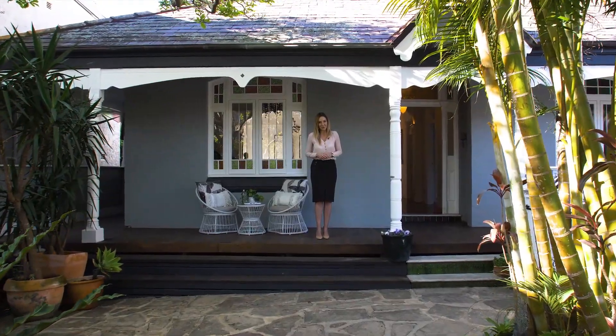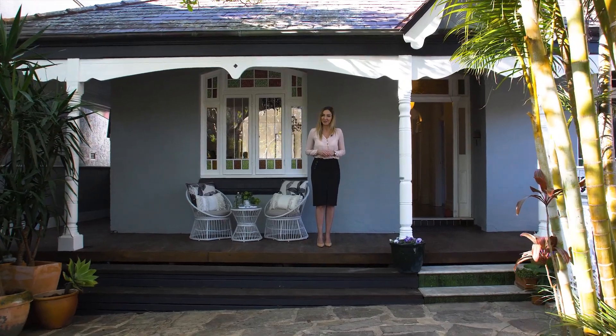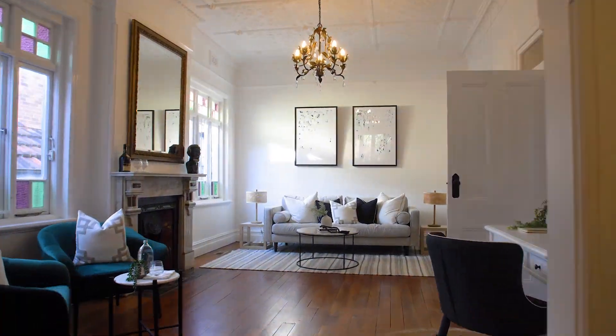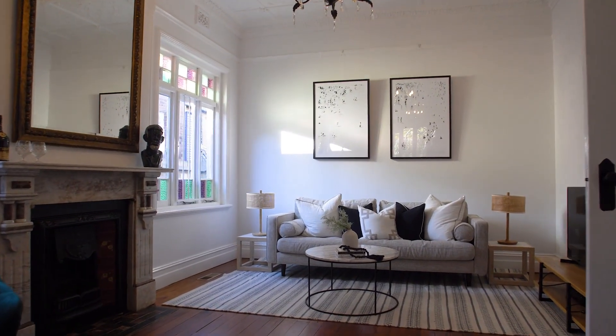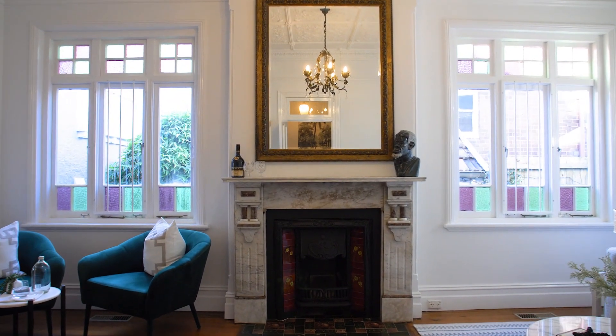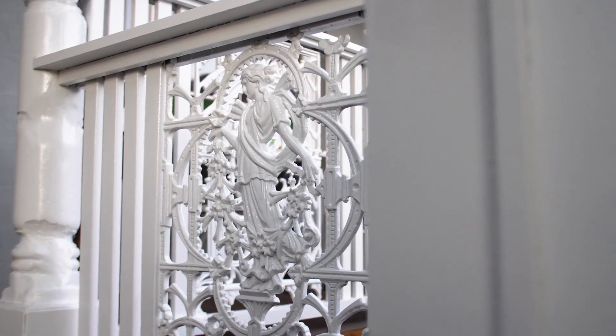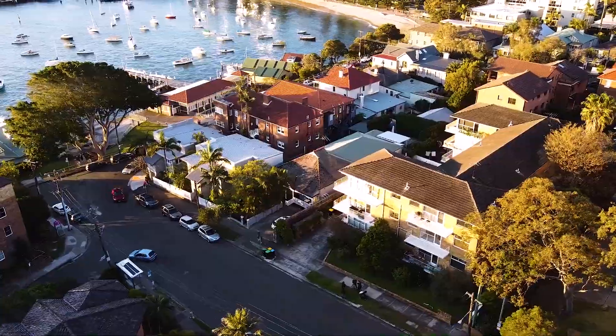Welcome to this Grand Federation residence located on Manly's exclusive Eastern Hill. Few residences embrace the elegance and grandeur of yesteryear as beautifully as this tastefully updated character residence that rests beside the harbour on Manly's exclusive Eastern Hill.